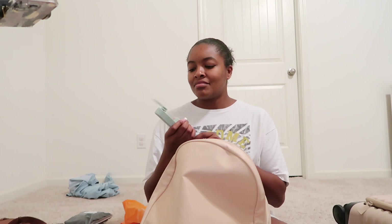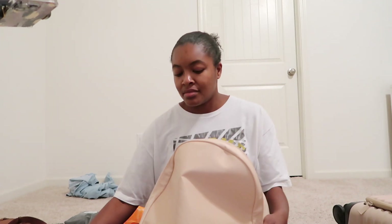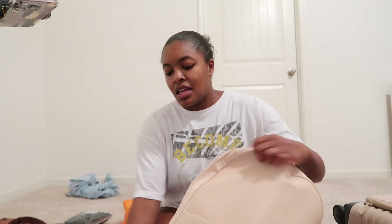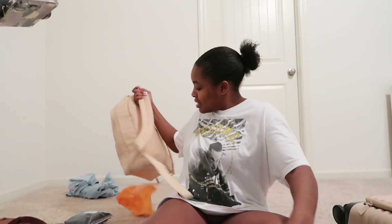I forgot to pack my fan! I'm going to take my fan with me. Alright y'all, that's it — that is all that is going to fit in my backpack without it being overkill.